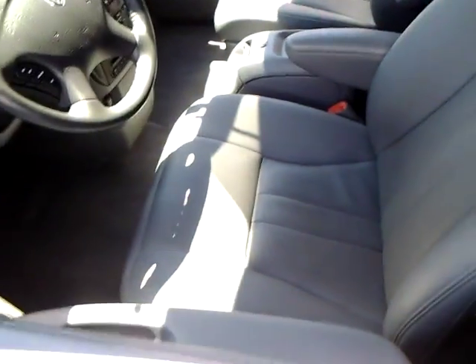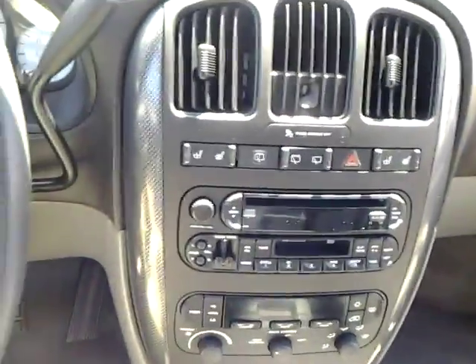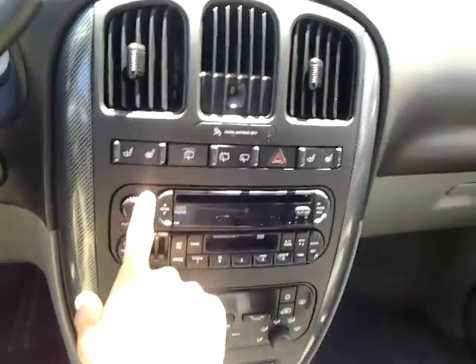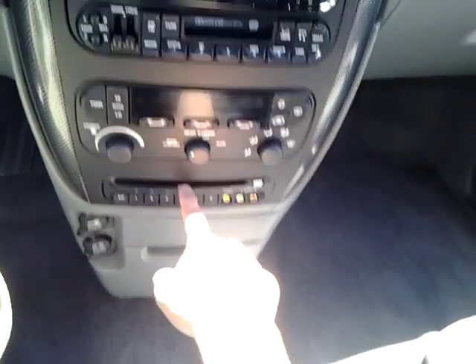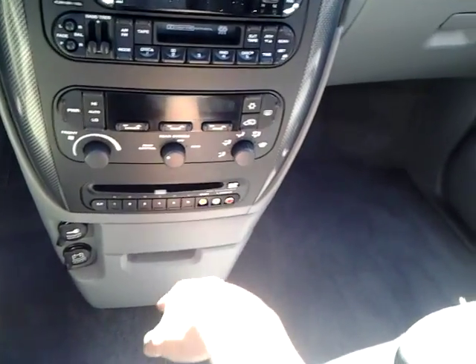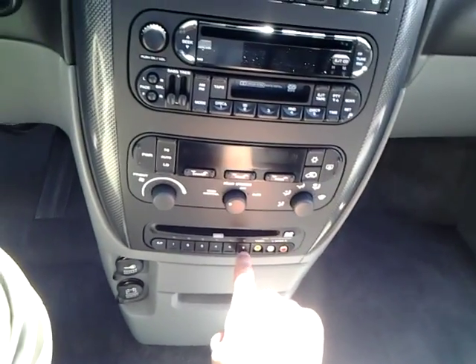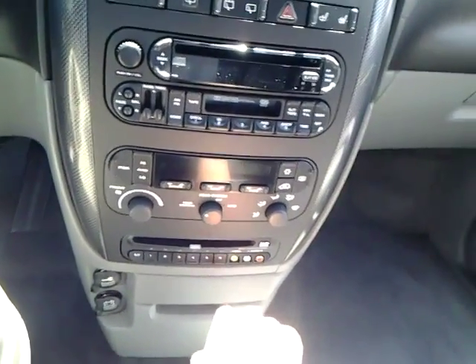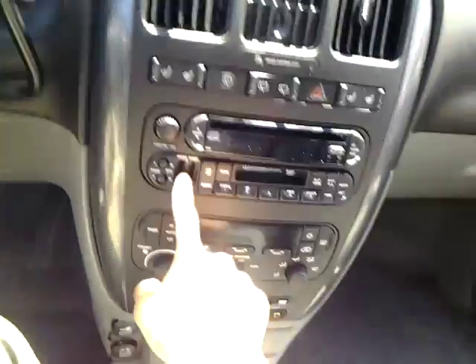Inside, got the leather, got your heated seats, rear wiper, got your cassette, CD, DVD, RCAs, with multiple discs — so you can put up to 6 DVDs at one time in here. Got your little equalizer, bass and treble.